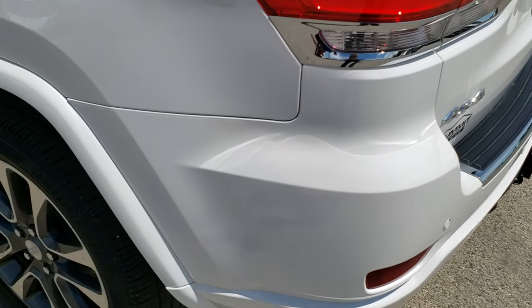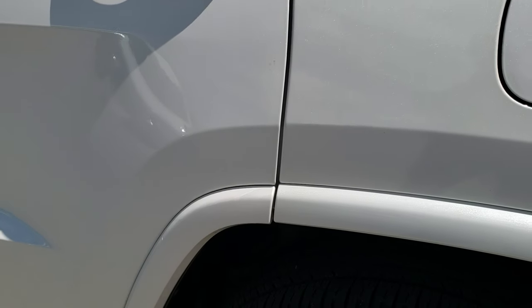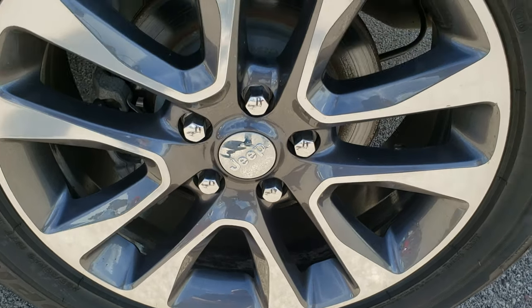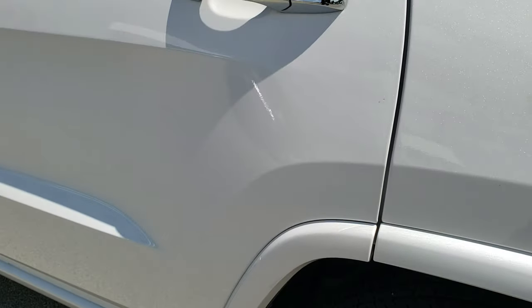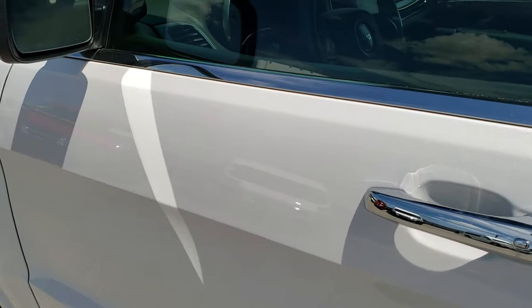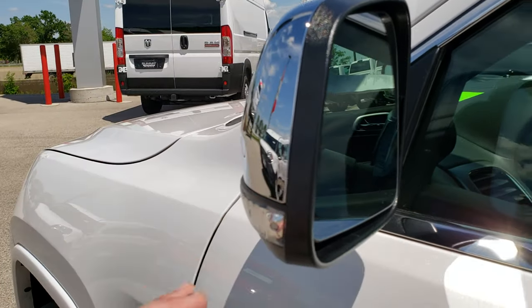As you go down this driver's side of the Jeep, it's just as clean as the passenger side — no dents, no dings. For full disclosure, the back rim is in excellent condition as well. Down the rest of this side, no dents or dings. It has the enter-and-go system, blind spot monitoring in the mirrors, heated mirrors, and built-in directional signals.